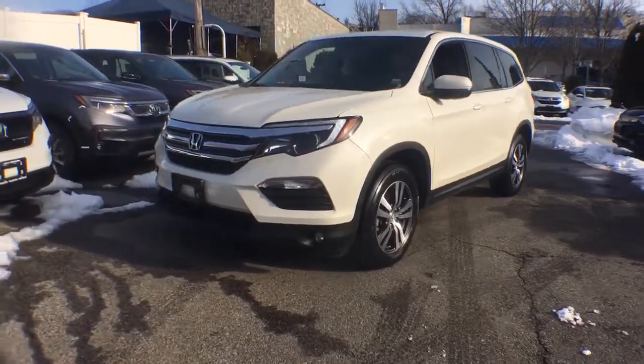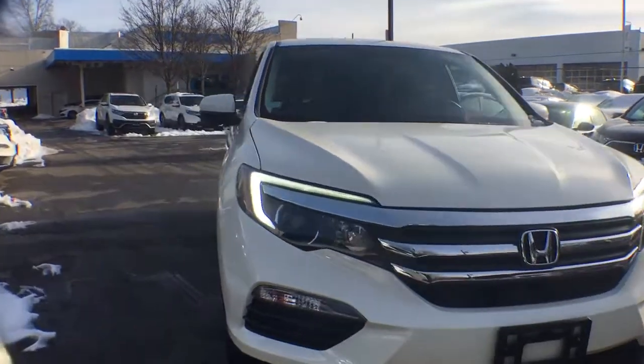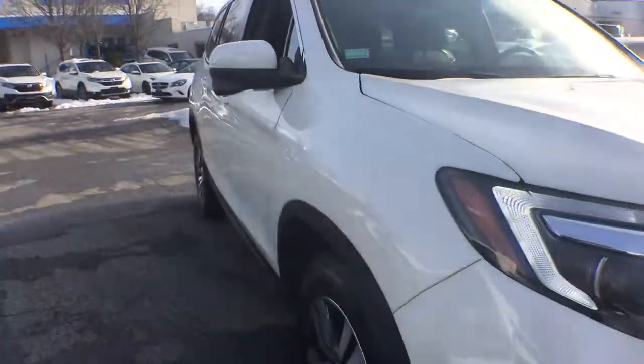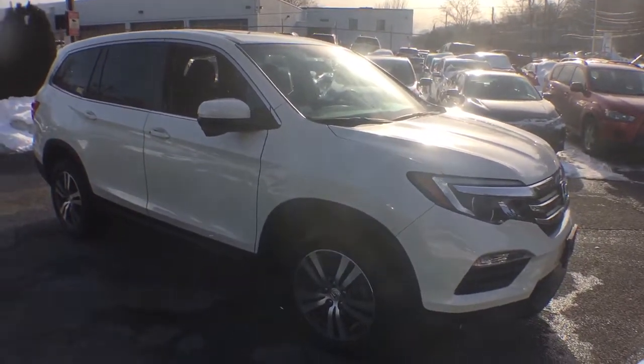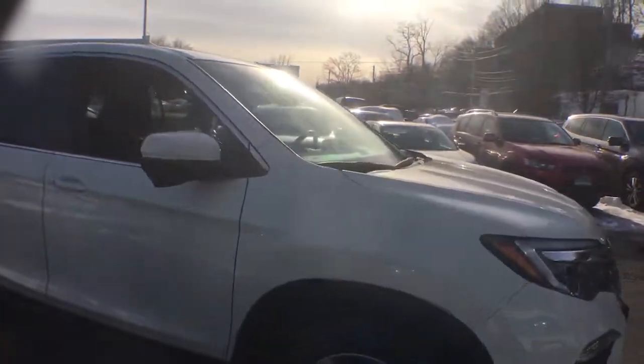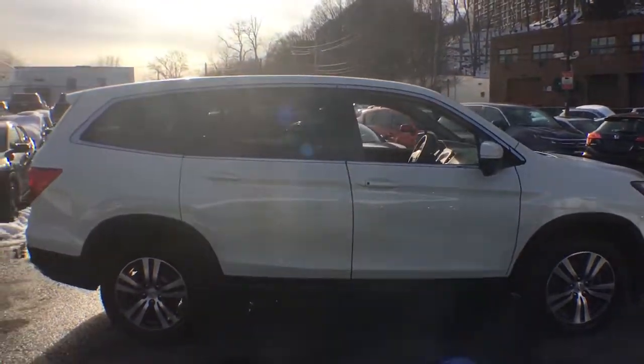Check out this 2018 Honda Pilot. Give in to your craving for an SUV that's both rugged and refined. This Pilot is versatile, spacious, and designed for all-weather adventure, as well as comfortable cruising. With all-wheel drive and advanced safety technology, this is the family-friendly SUV you've been waiting for.